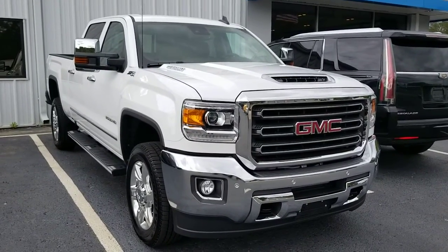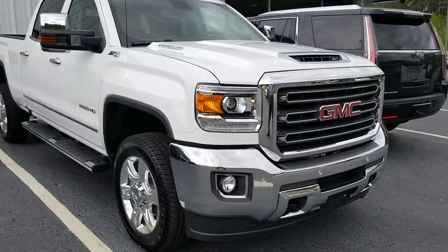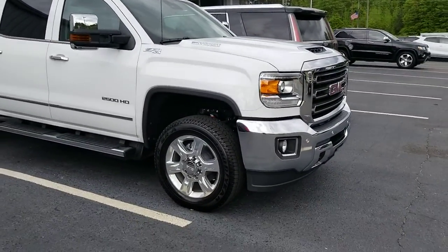Hey, good evening Dave, this is Aaron with Jimmy Britt Chevrolet. Just wanted to show you that this truck is here and it's a nice one.